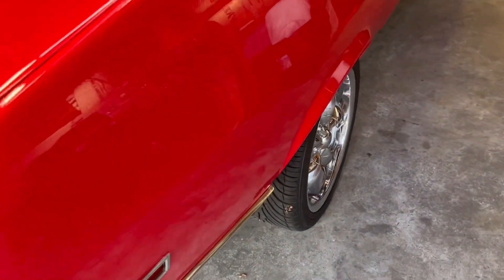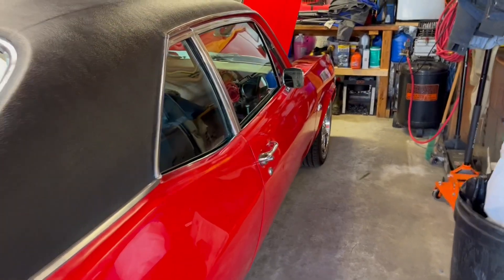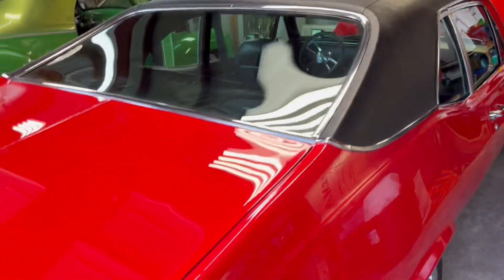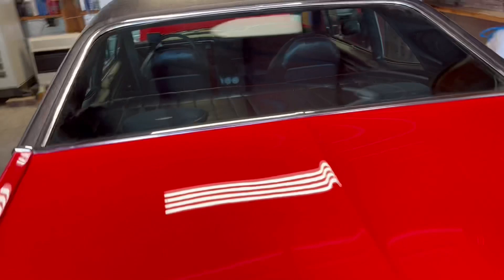Check out these tires, guys. She's a clean, straight car. Charles is going to open the door up for us.